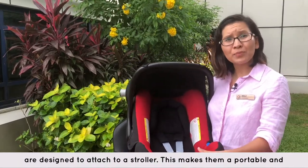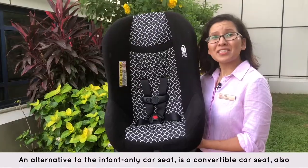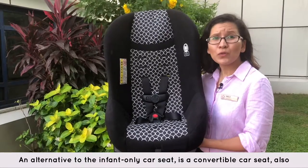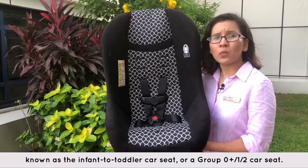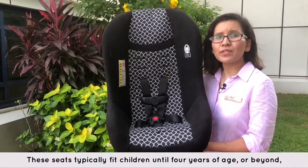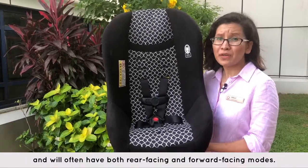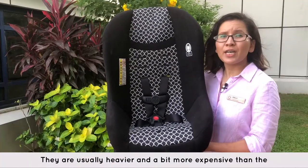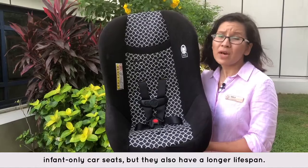This makes them a portable and convenient solution for the baby's first year. An alternative to the infant-only car seat is a convertible car seat, also known as the infant-to-toddler car seat or a group 0 plus 1 to 2 car seat. These seats typically fit children until 4 years of age or beyond and will often have both rear-facing and forward-facing modes. They are usually heavier and a bit more expensive than the infant-only car seats, but they also have a longer lifespan.